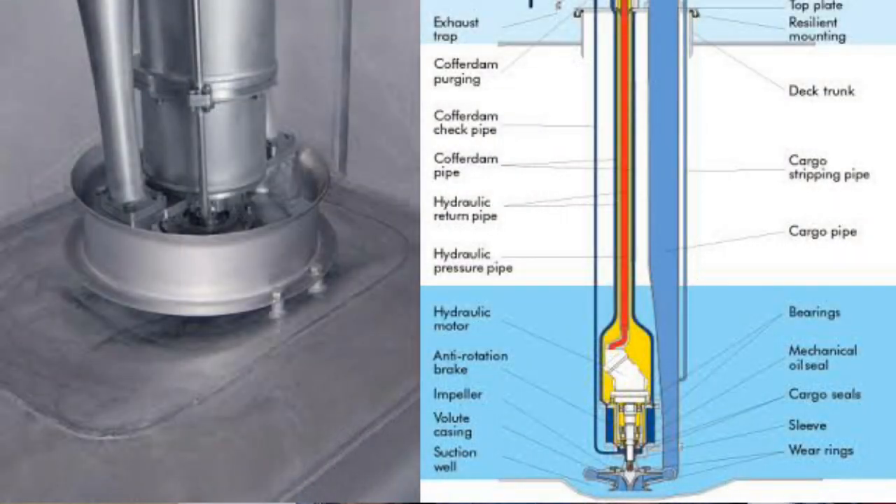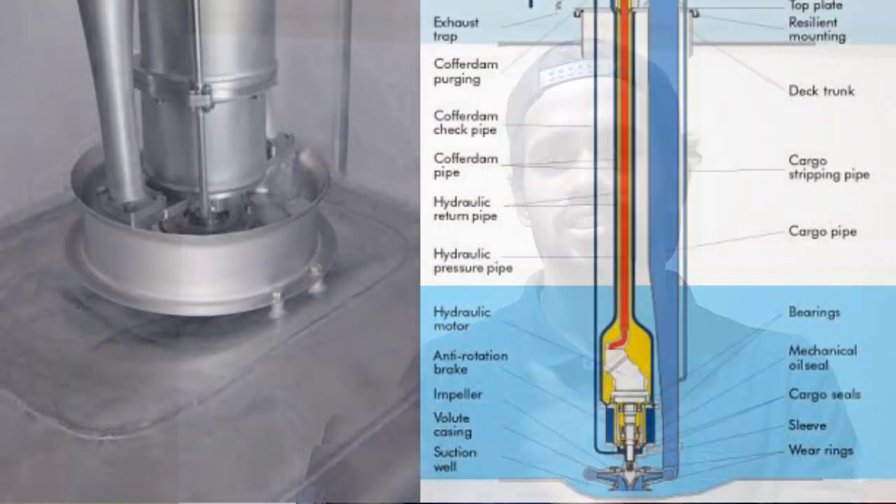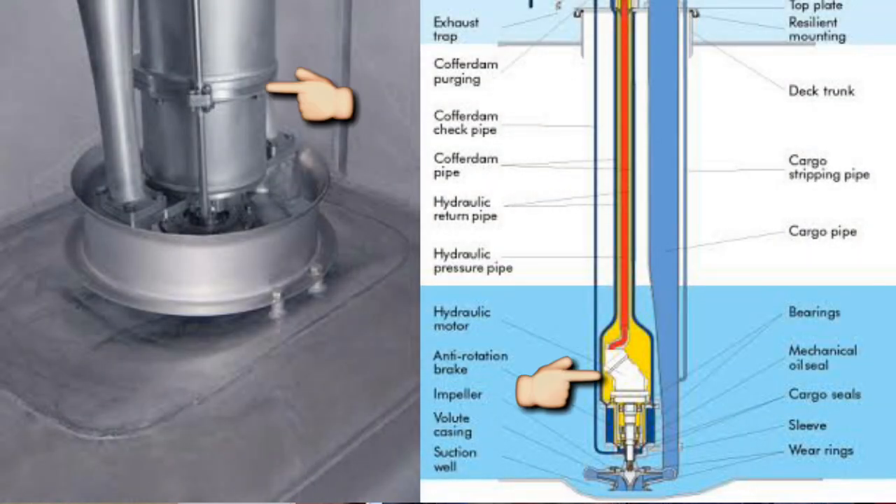The pump is over here — you can see it very clearly. This is your hydraulic motor. It is a single stage centrifugal pump, vertical type of centrifugal pump.